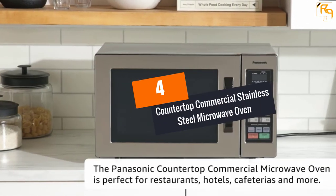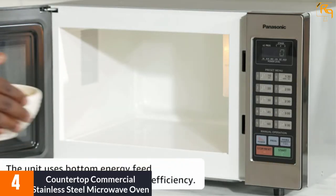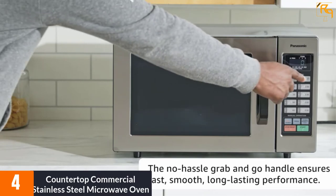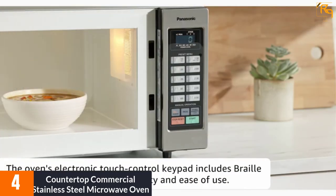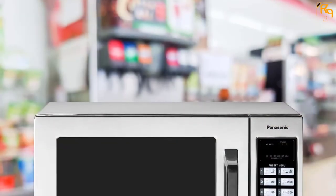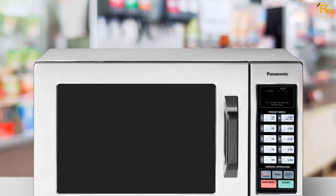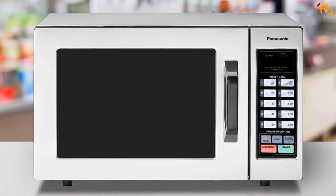At Number 4: Countertop Commercial Stainless Steel Microwave Oven. This is a perfect countertop model with a heavy-duty, commercial-grade stainless steel front. The unit comes with a 0.8 cubic foot food capacity. With quick food preparation and easy operation, it is suitable for personal kitchens, restaurants, hotels, offices, and convenience stores. It needs 1,000 watts of cooking power, with a concentrated heating system for faster cooking.